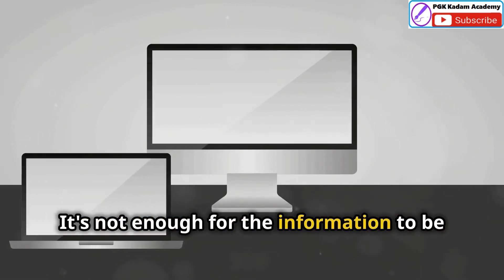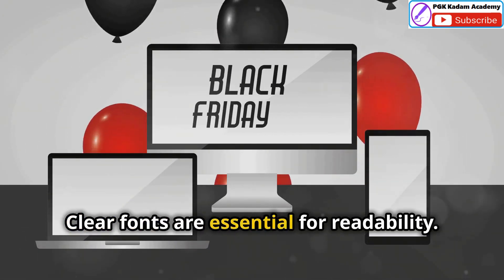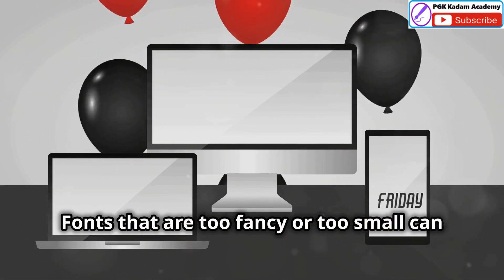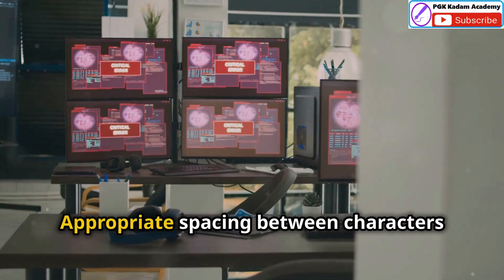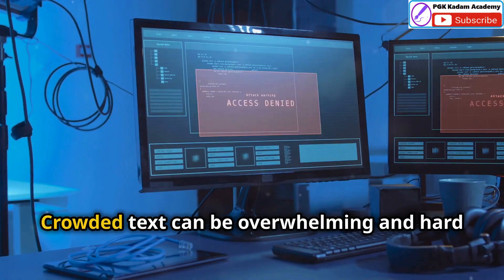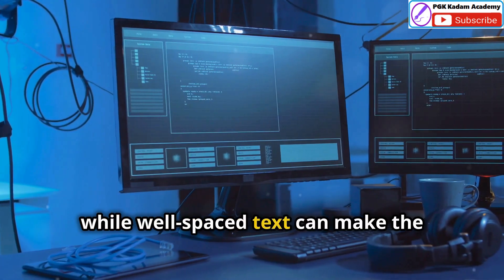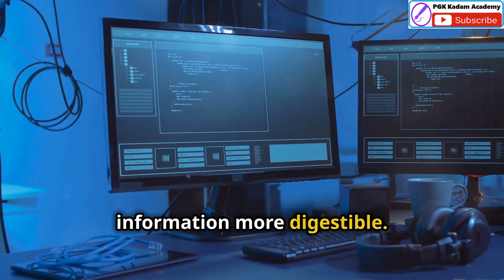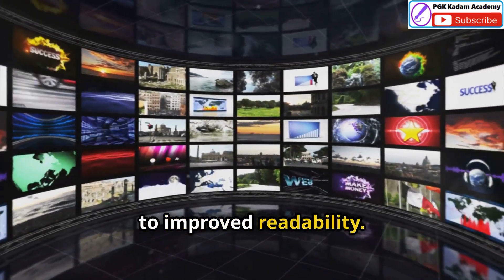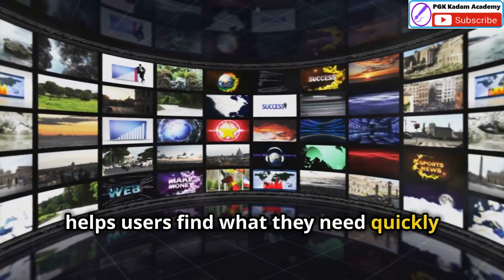It's not enough for the information to be visible — it needs to be easily readable as well. Clear fonts are essential for readability, as fonts that are too fancy or too small can be difficult to read. Appropriate spacing between characters and lines is also crucial; crowded text can be overwhelming and hard to read, while well-spaced text can make the information more digestible. Logical information grouping also contributes to improved readability, helping users find what they need quickly and easily.